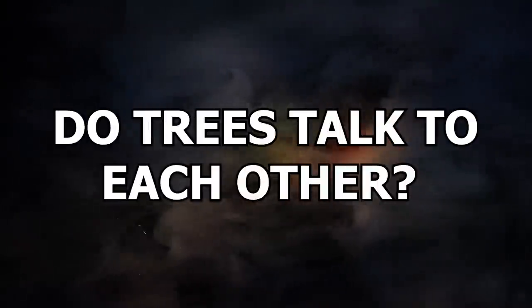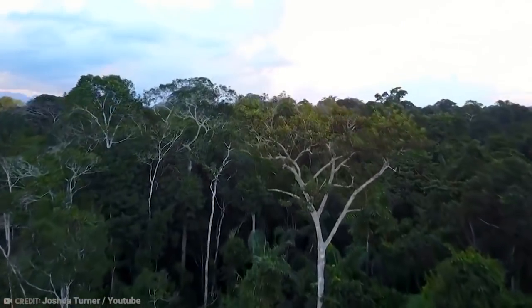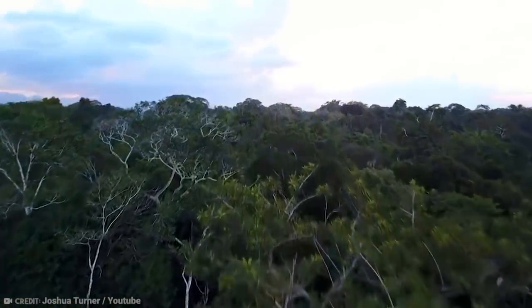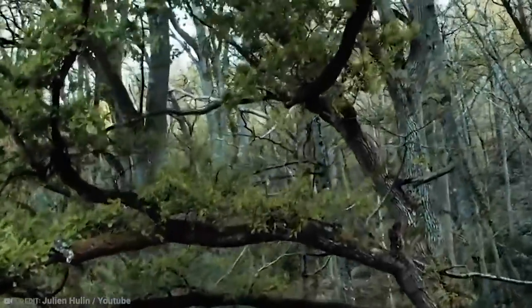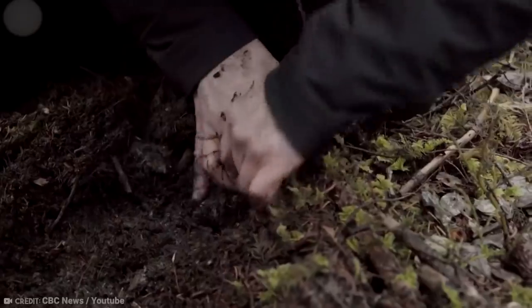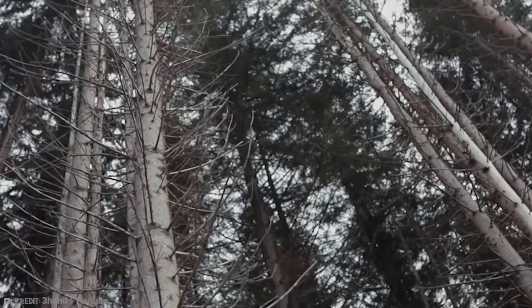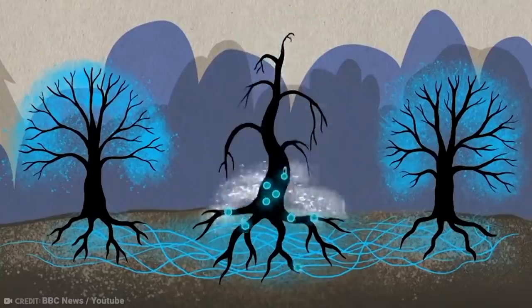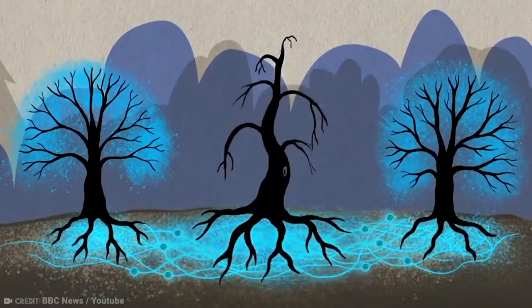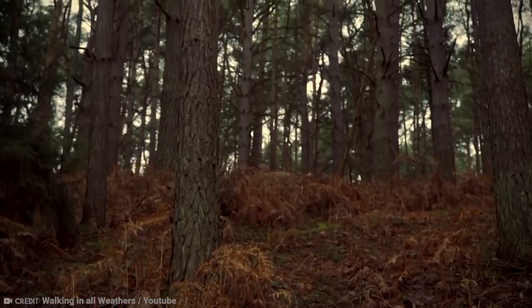Number 12: Do trees talk to each other? Have you ever been walking through a forest or woodlands area only to wonder whether the trees within it talk to each other? Do they communicate in some way? Well, they don't text each other, if that's what you're thinking. Still, ecologists do believe they have their own unique way of communicating their needs to one another. Ecologist Suzanne Simard found that trees tell each other what their needs are and the nutrients they require through lattice-fungi networks in the soil. In essence, they talk to each other.